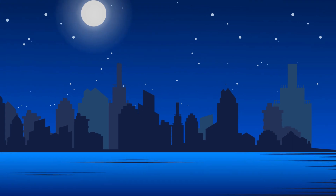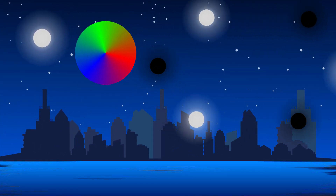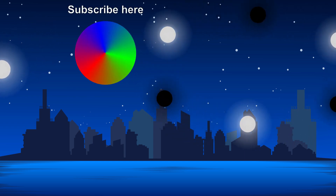Why does the moon look so much bigger when it's on the horizon than high in the sky? Check out that video. The videos take a while to make, so please support the channel by subscribing. It would help me to make more and better videos in the future.